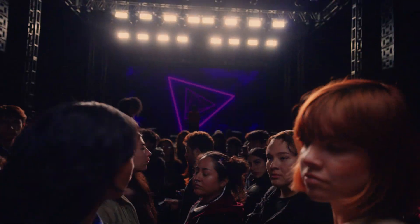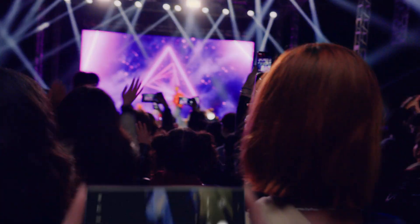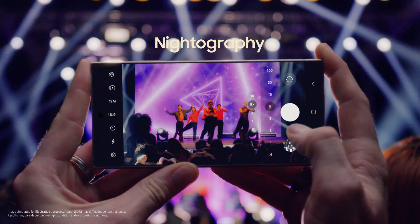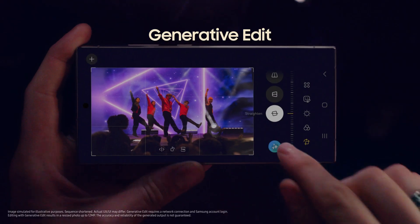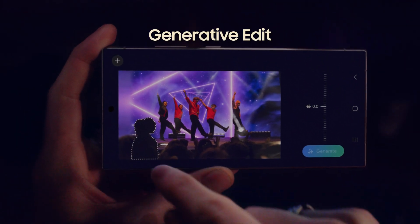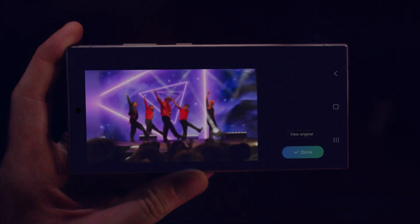So you can shoot ultra-stable 8K videos and 50 megapixel photos. Watch this. Whoa. With the S24's enhanced nightography, it's easy to shoot far, even in the dark. Then you can resize and retouch your snap, in a snap, with generative edit. Work, play. Boom.